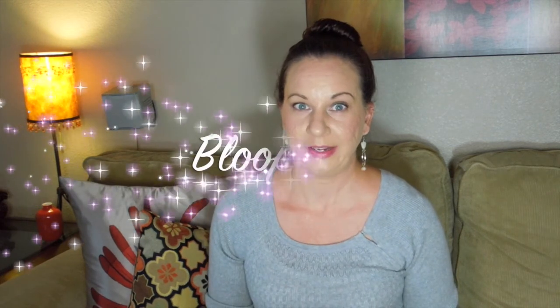That is everything for the Pop Sugar Must Have box for June. I'm so glad I was able to get this video up early. Thanks so much for watching — as always please like, comment, and subscribe to my channel. I would greatly appreciate it.